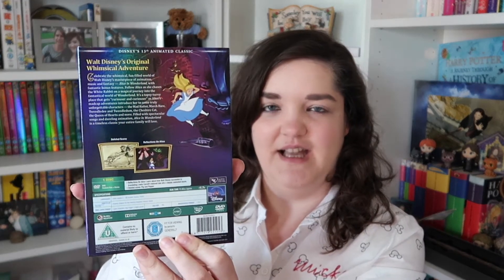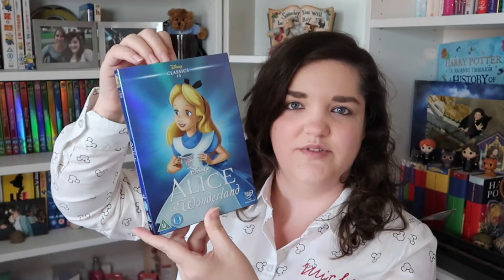Sticking with the blues, we've got number thirteen: Alice in Wonderland. I think the live action Tim Burton ones were probably the first live action Disney film remakes that we watched. I absolutely love them — I think they did a brilliant job with Alice in Wonderland and Alice Through the Looking Glass. I think they did a really good job.